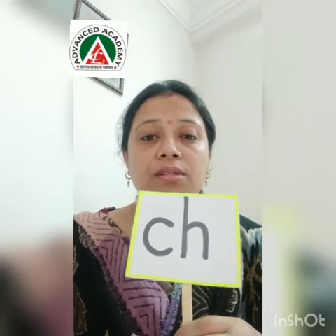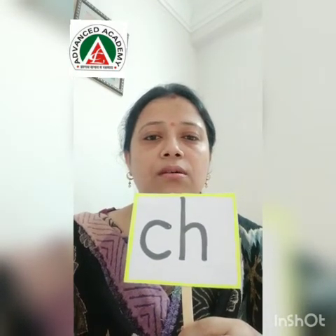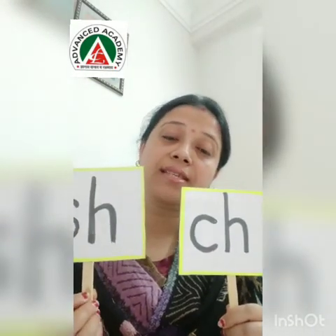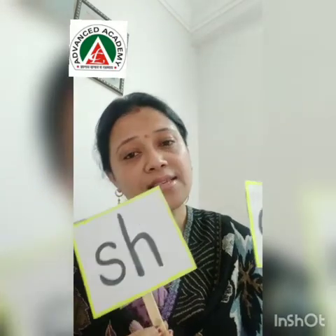What is the pronunciation of CH? CH. And one more — that is SH. How are you going to pronounce SH? SH. So today we will read and write the words which end and start with CH and SH.